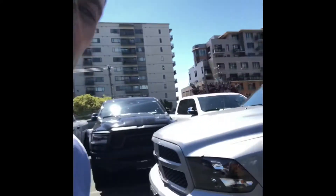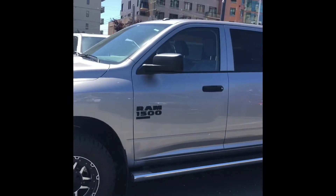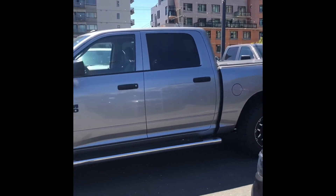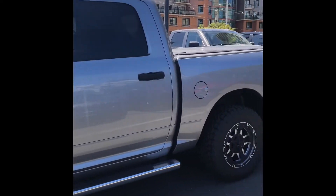Hey Cal, Cody Milne here and I just wanted to give you a quick video introduction of myself and a video walk around of this beautiful 2019 Ram 1500 with the 5.7 liter Hemi. It does have the 3.92 rear axle with a towing capacity just under 11,000 pounds.